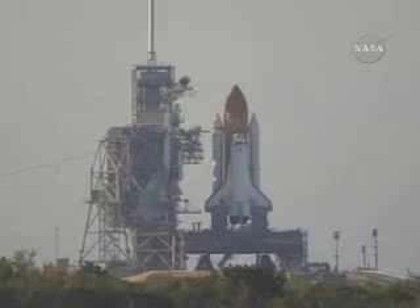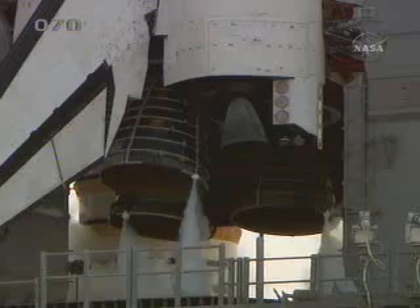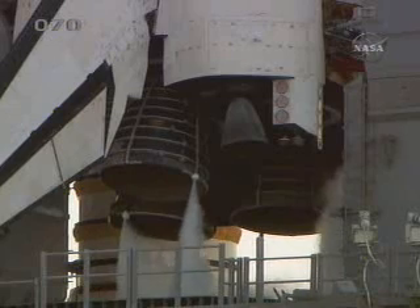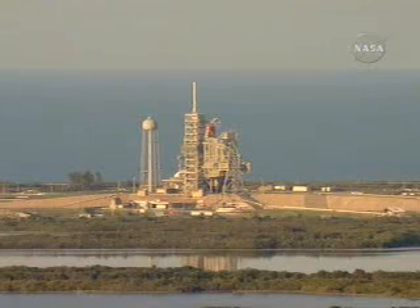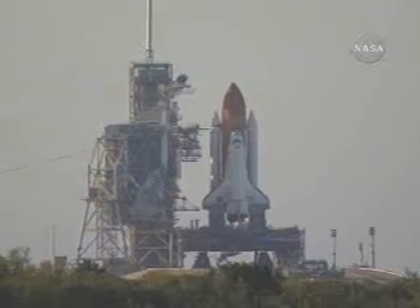45 seconds in counting, 45 seconds to launch, standing by for the handoff. The handoff has occurred. Ground loss sequencer has handed off to Atlantis' onboard computers.